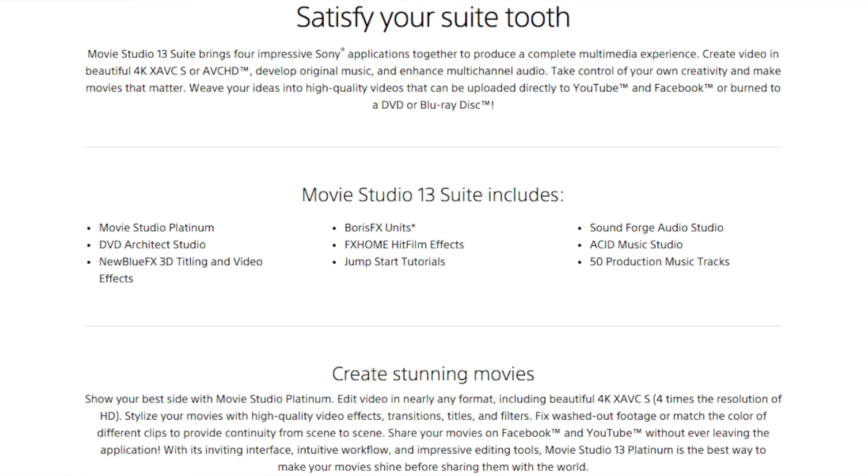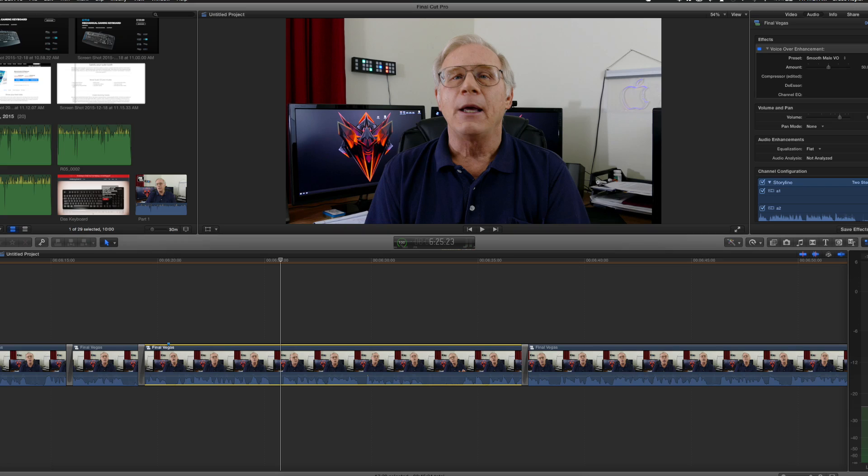There was also a plugin from iZotope included. Movie Studio runs pretty well on my gaming machine. The render times, I'm going to say right now, are not very good. At best, a five-minute 1080p video rendered to MP4 H.264 took about six and a half to seven minutes to render. Premiere Pro renders much more quickly, and Final Cut Pro X is the speed champion when it comes to rendering video — probably because it's so well optimized for Mac hardware.